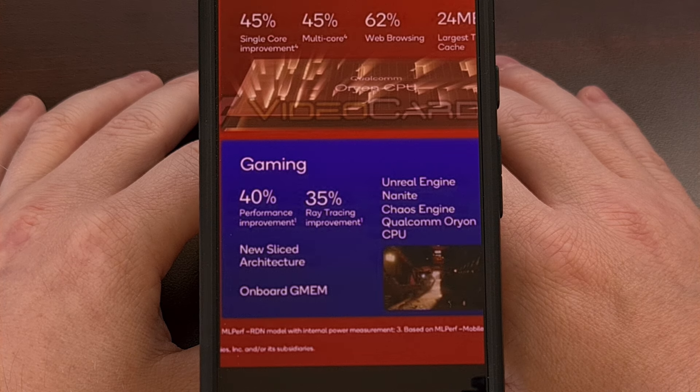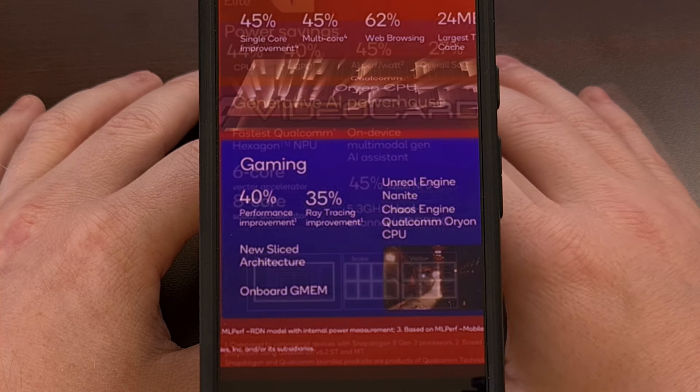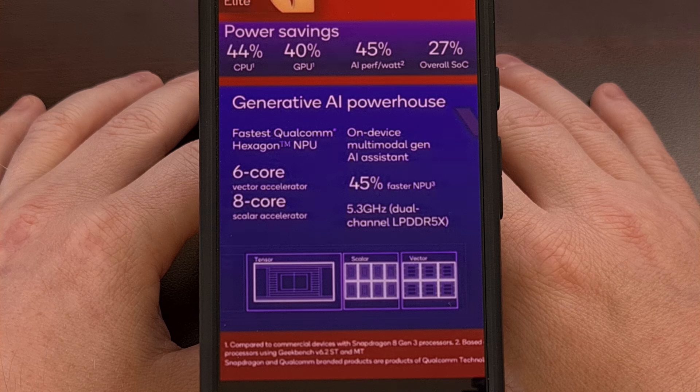Qualcomm has enabled support for all modern graphics APIs, including Unreal Engine, Nanite, and the Chaos Engine. The infographic they have released gives us some additional details about the Snapdragon 8 Elite.